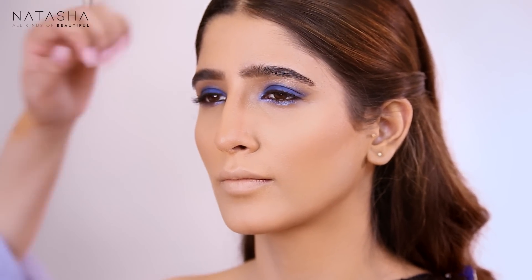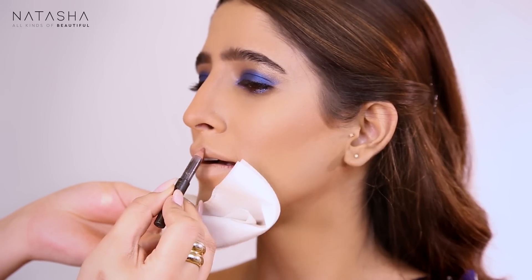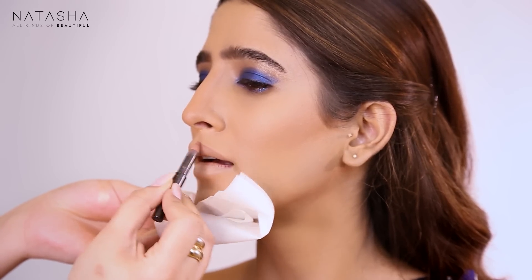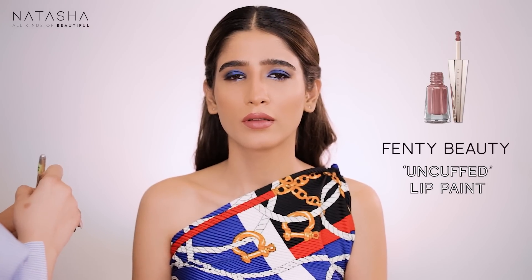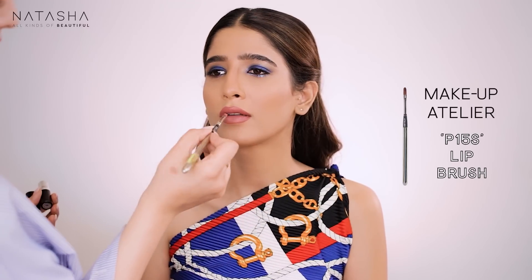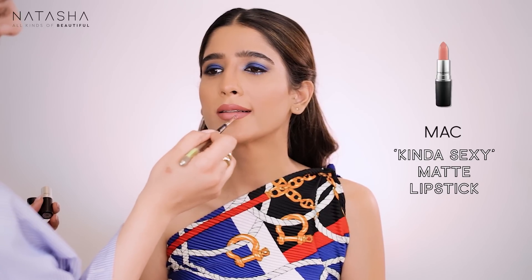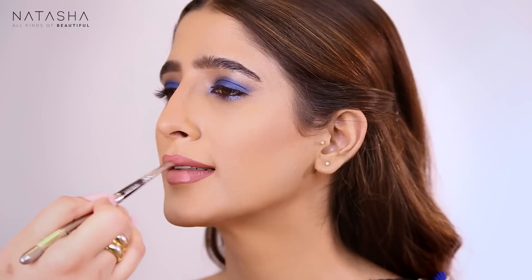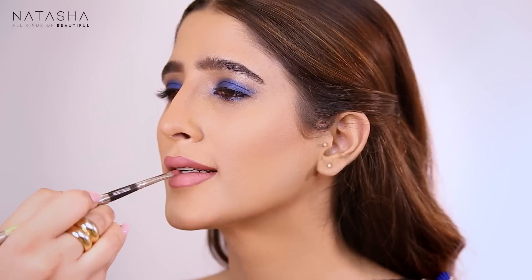I've applied Fenty's Uncuffed all over her lip as a darker base and now I'm going to make it slightly more nude using Kind of Sexy by MAC. I love this color — it's one of those cult colors I use constantly. For those who don't know, I was a MAC makeup artist for a few years, so a lot of my favorites happen to be MAC. This one is really versatile — you can wear it alone or layered.